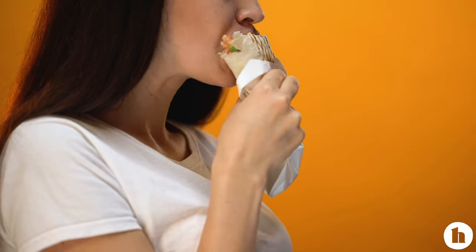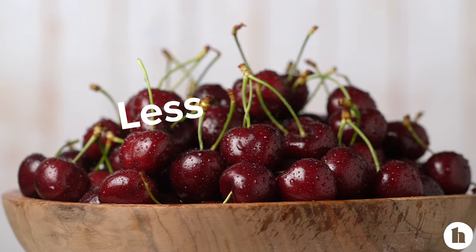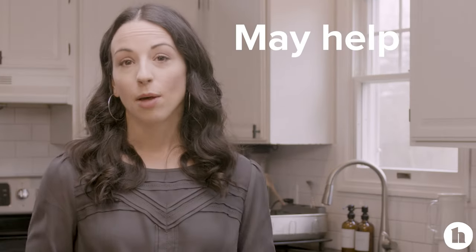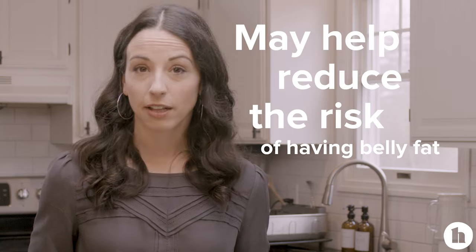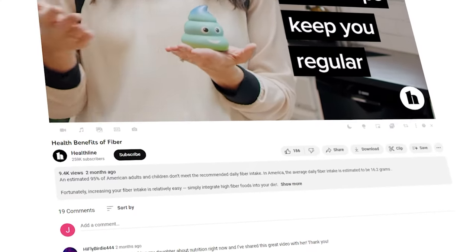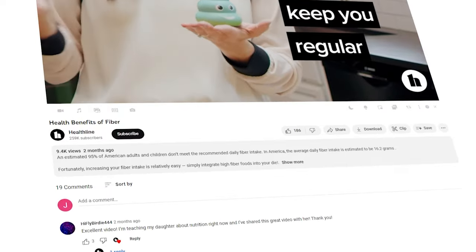As anyone who's ever been on a diet knows, the last thing you want to feel is hungry all the time. Eating meals and snacks that have fiber in them helps keep you full — you're more satisfied and less likely to overeat. Those fiber-rich foods also have other health-promoting compounds in them. We're talking fruits, vegetables, whole grains — they're really good for you and may help reduce the risk of having too much belly fat over time. We actually created a whole video on fiber, and we can drop the link here so you can check that out.